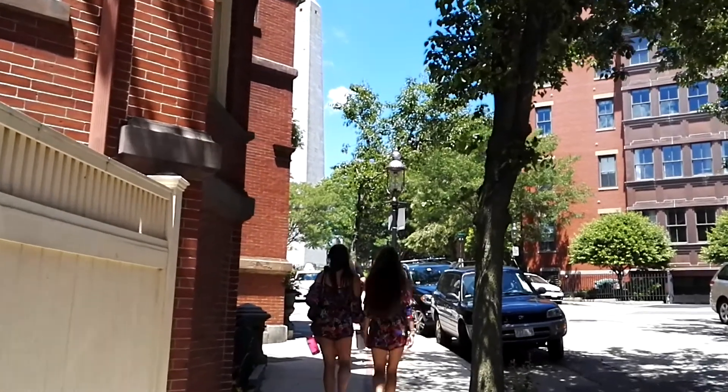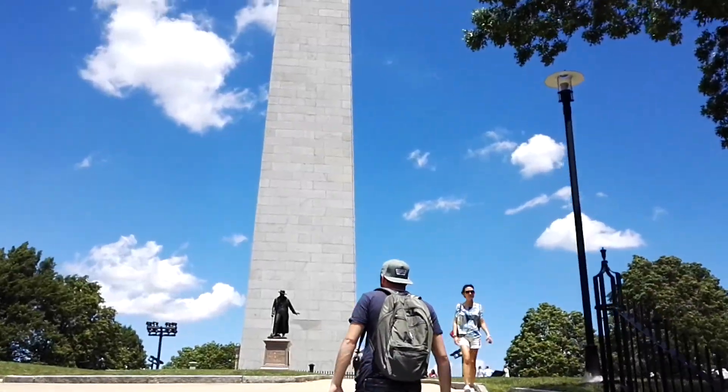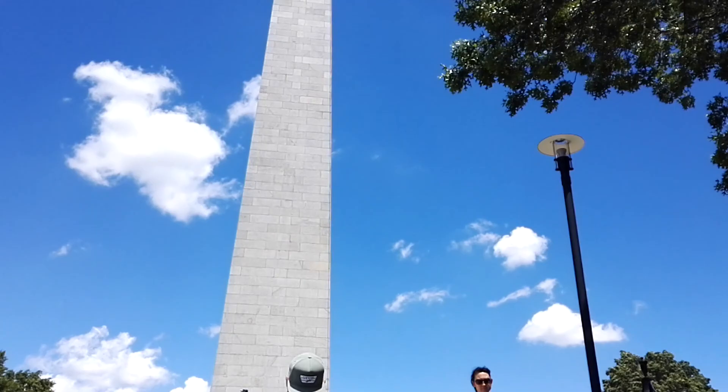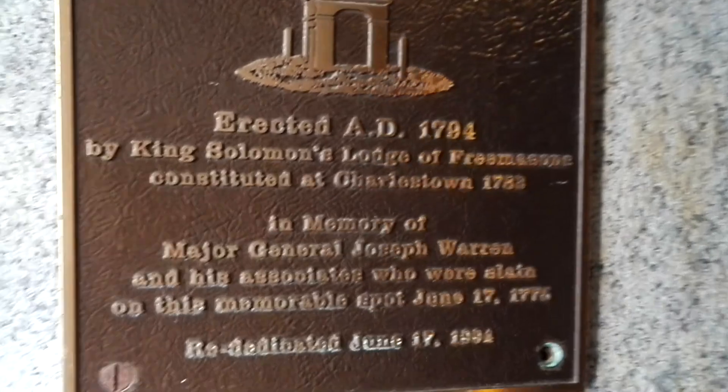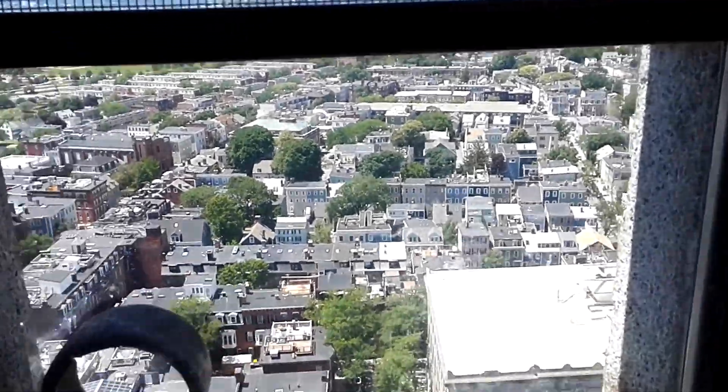At the other end of the Freedom Trail, you find the Bunker Hill Monument, which is a huge obelisk in memory of the Battle of Bunker Hill — one of the first battles in the American Revolution. And after climbing 294 steps, you have a fantastic view over the whole city.